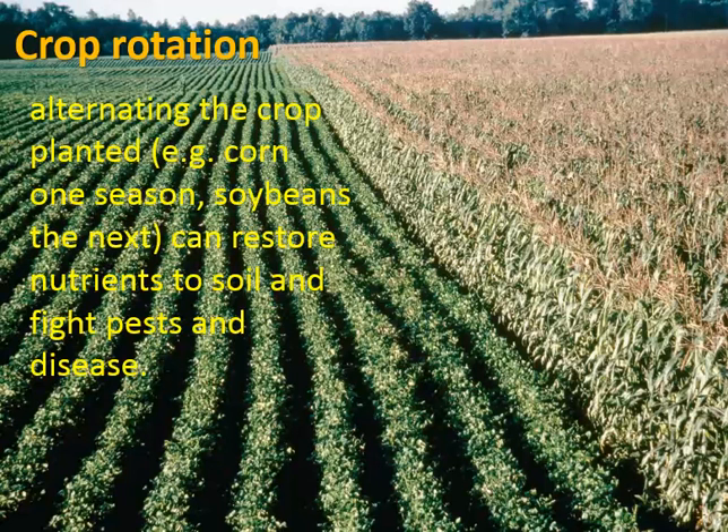One way to improve soil fertility is crop rotation — we saw examples of this at Fairview Gardens. All you're doing is alternating the crop being planted; for example, corn one season and soybeans the next. This can restore nutrients to the soil and also fight pests and disease. Soybeans are legumes, so they have rhizobium bacteria on the roots that do nitrogen fixation, which helps restore nitrogen levels. Also, pests that like corn will leave when soybeans are planted the next season, reducing their population size.